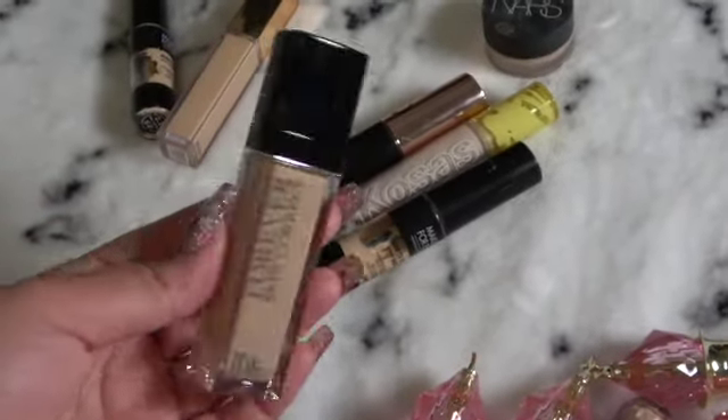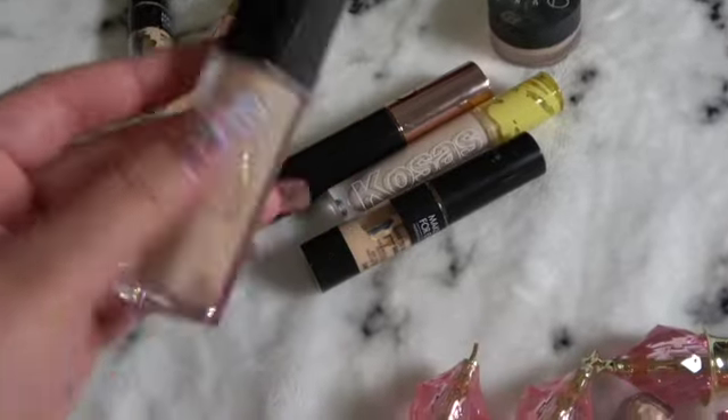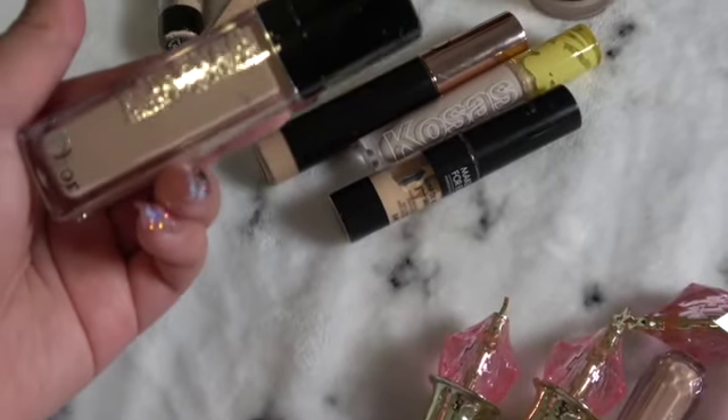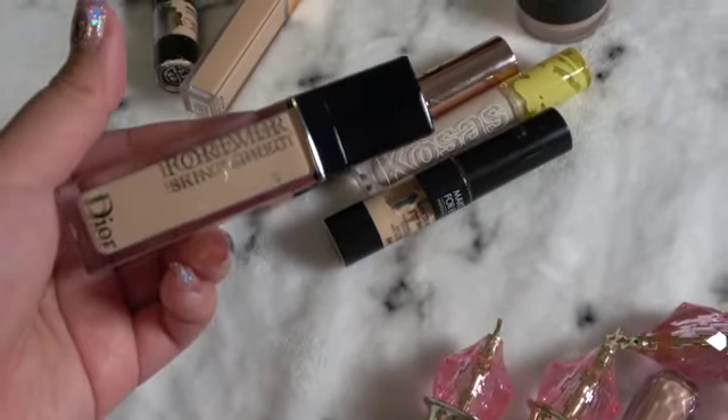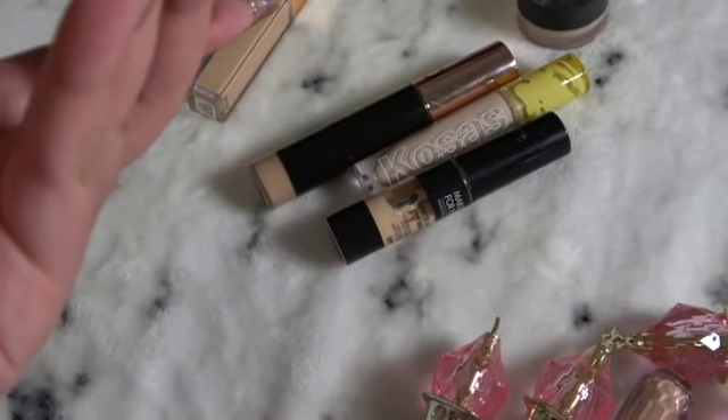I have a ton of these — this is probably my fourth or fifth one. The Dior Forever Skin Corrector. It's just gorgeous. Probably the lightest shade too.